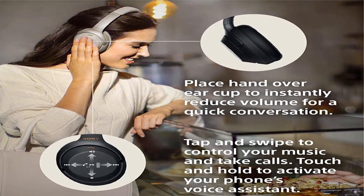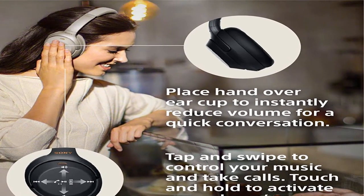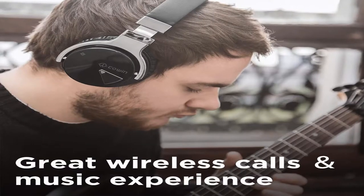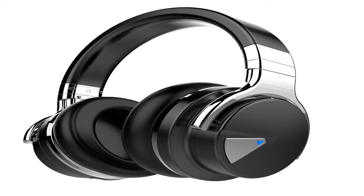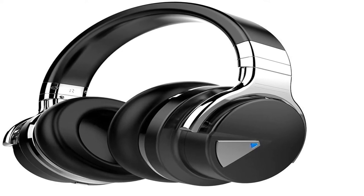Hey guys, welcome to my channel. Today I will show you the best noise cancelling headphones under $100. If you want to know more about these products, please see the description box for product links. Number 5: